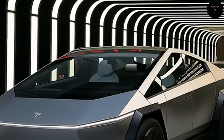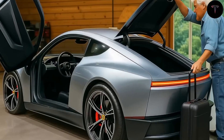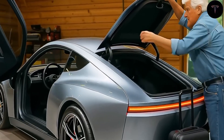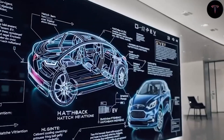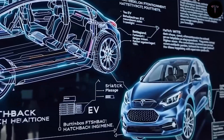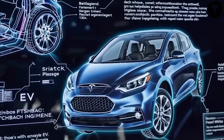Battery technology in the Model 2 may also introduce a breakthrough. Tesla is reportedly moving its aluminum-ion battery technology from lab prototype to production. Aluminum-ion batteries use aluminum ions carrying three positive charges, potentially allowing three times more energy transfer than lithium-ion cells. Lab results show energy densities above 700 watt-hours per kilogram, promising longer range, lighter weight, and lower cost. For the Model 2, this could mean a driving range of 700 to 1,000 miles per charge, with 80% charge in just 10 minutes.